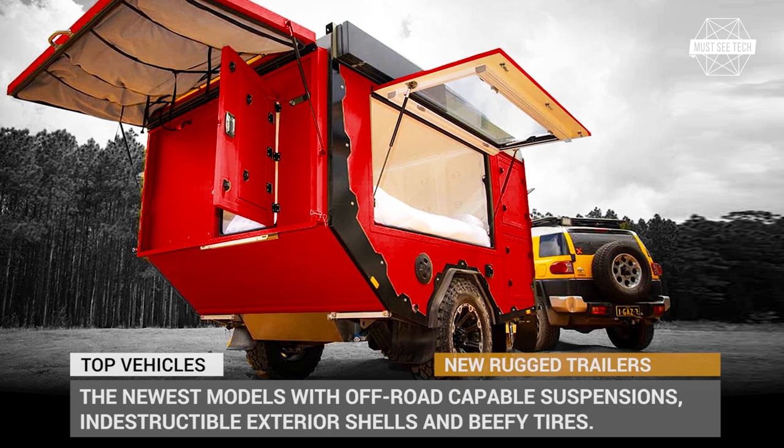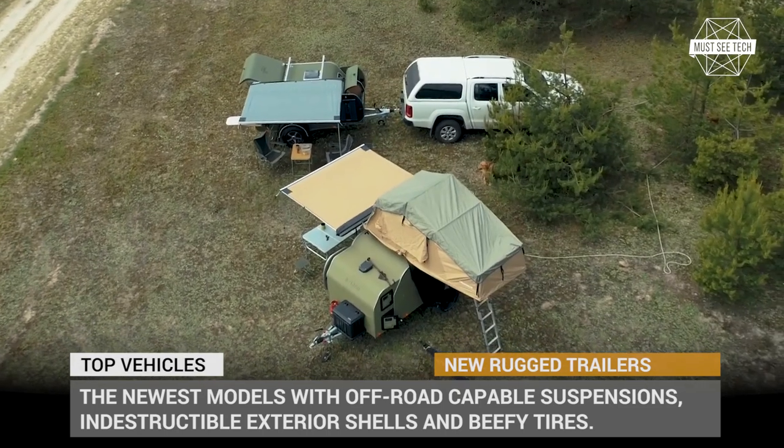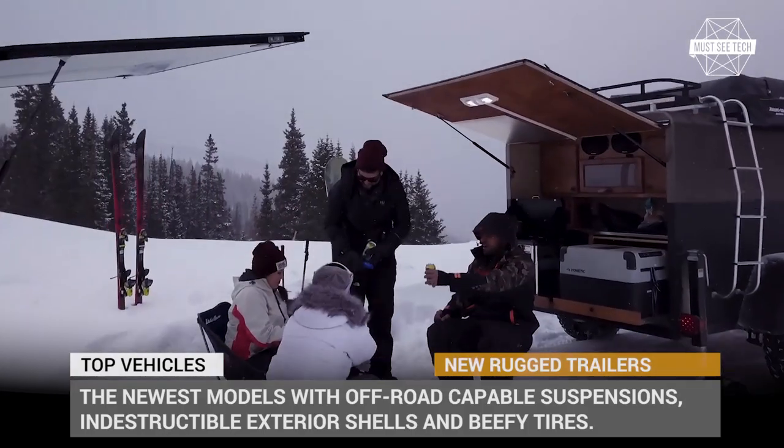Subscribe to our channel and ring the bell if you want to stay updated on the latest innovations within the camping world, and let's roll!